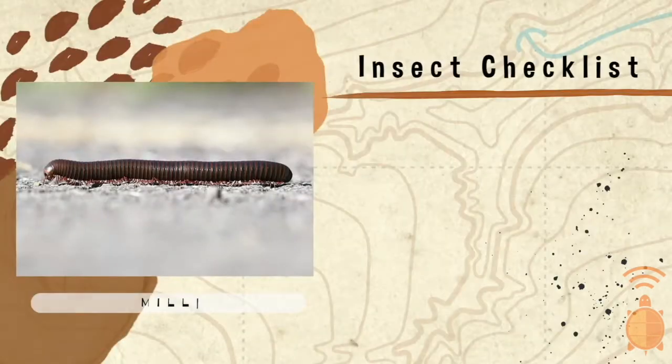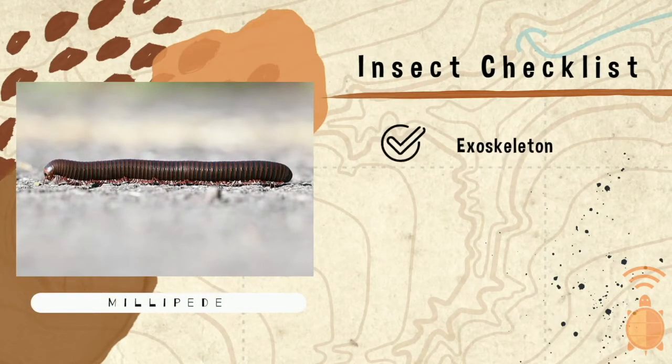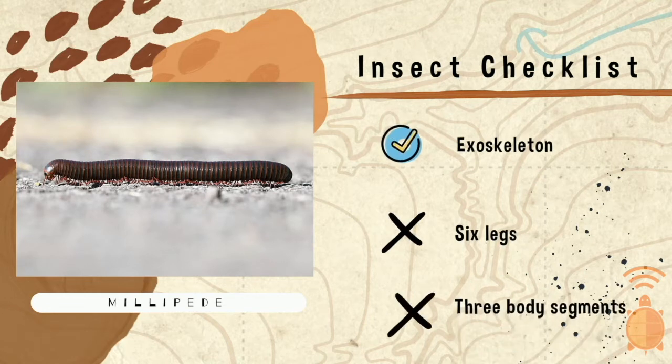Let's start with the millipede. Even though this critter has an exoskeleton — its knight's armor — this friend definitely has way more than six legs and way more than three body segments. So, not an insect.